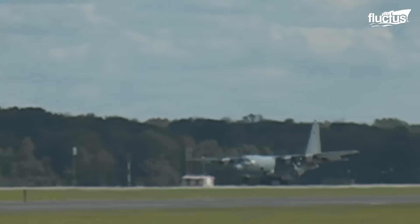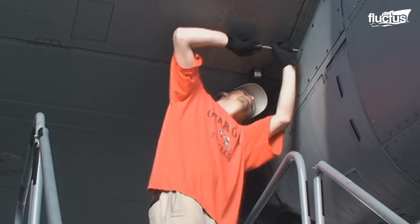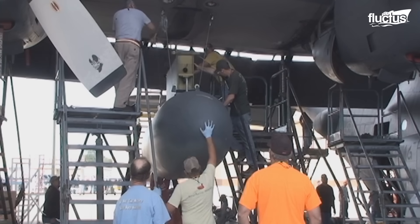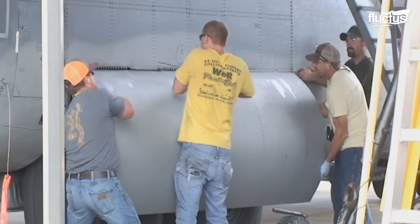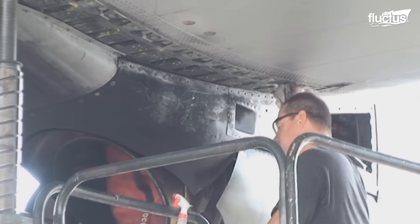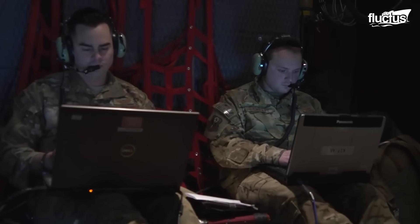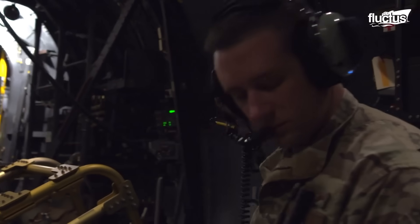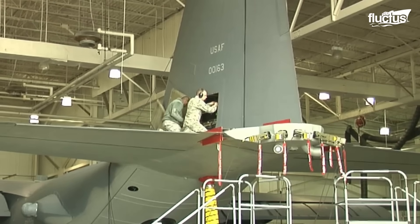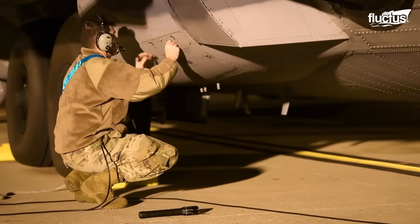While air crews focus on combat performance, maintenance teams work just as hard to keep the aircraft in fighting shape. Regular inspections conducted daily, weekly, or monthly help identify and resolve issues before they escalate. Because the AC-130's systems are complex, specialized teams handle the upkeep of weapons, sensors, and avionics. Structural checks are also performed to ensure the aircraft's integrity, looking for any damage or wear, particularly before and after missions.